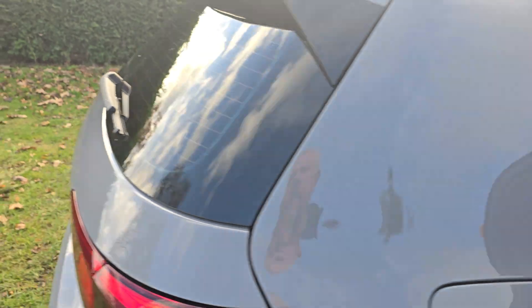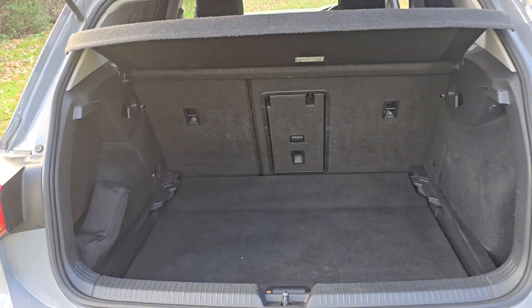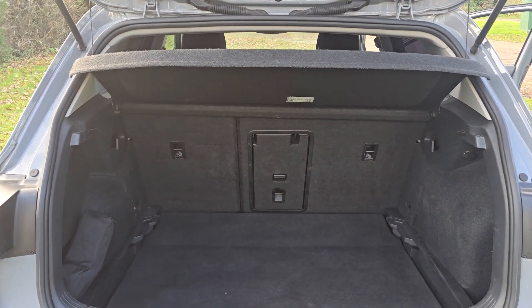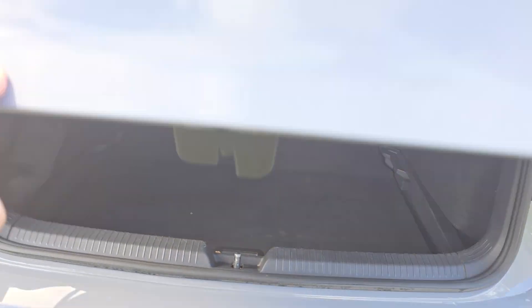And then we'll show you in the boot. Really good sized boot on the Volkswagen Golf. If you do need even more room, the parcel shelf comes out and the rear seats fold down as well. I've got some pictures on the advert for that.